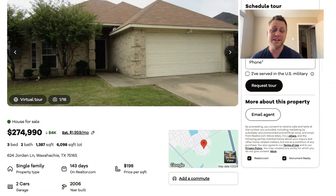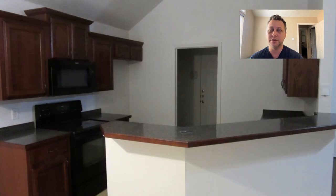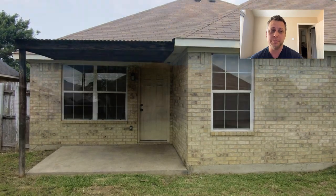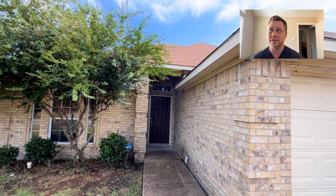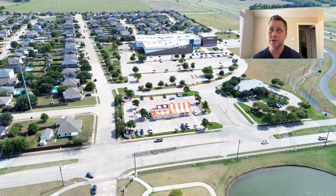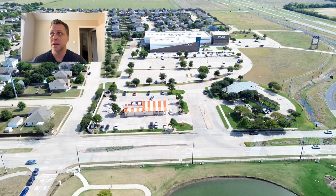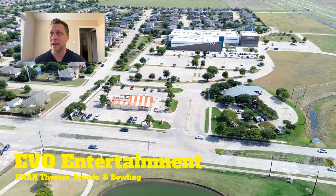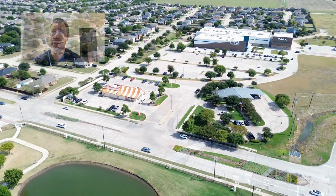Next up is 624 Jordan Lane, listed right around $275,000 — about $198 per square foot. It's a little bit of a smaller footprint at 1,387 square feet, built in 2006. This neighborhood does not have an HOA either. I'm getting some drone footage here of the theater that also has an arcade and a bowling alley in it, so that's definitely something the kids can do to have fun in and around the area.